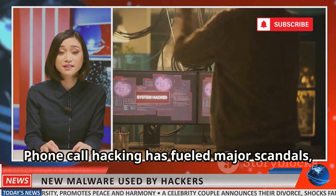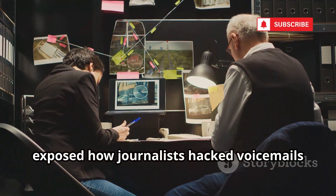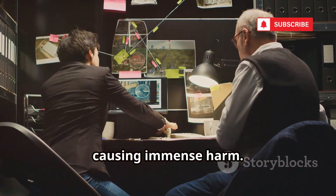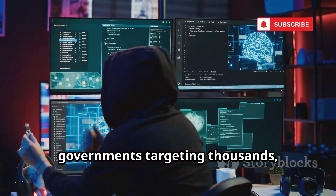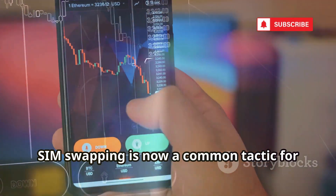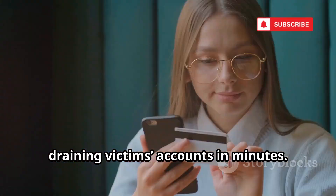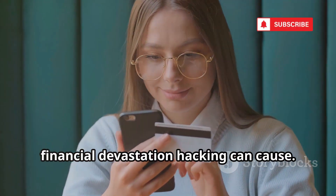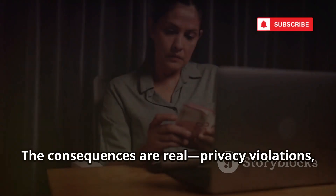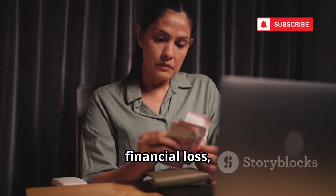Phone call hacking has fueled major scandals, from tabloids to government surveillance. The UK's News of the World scandal exposed how journalists hacked voicemails using default PINs, causing immense harm. The Pegasus spyware case revealed governments targeting thousands, including journalists and world leaders. SIM swapping is now a common tactic for stealing cryptocurrency, draining victims' accounts in minutes. These incidents show the emotional and financial devastation hacking can cause. Most cases never make headlines, but the consequences are real: privacy violations, financial loss, and lasting trauma.